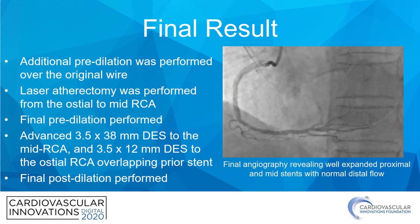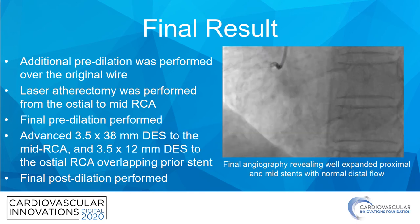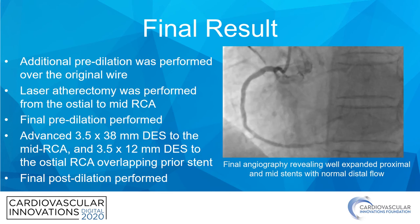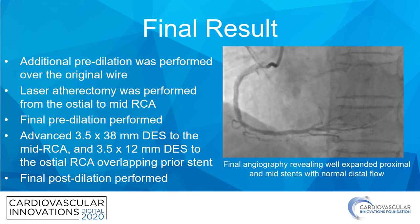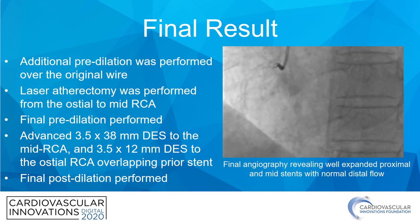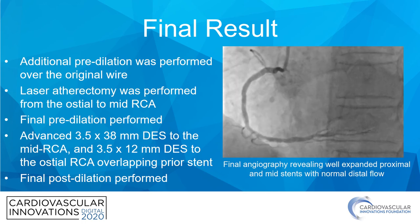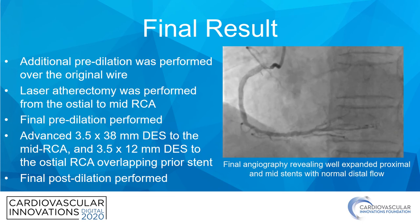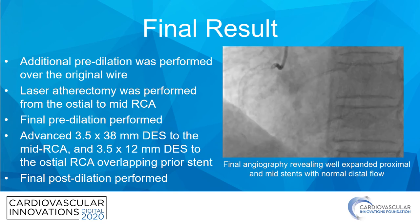Following this, additional vessel preparation was performed with further pre-dilation over the original wire. We performed multiple runs of laser atherectomy, both proximal and to the mid-RCA, and some final pre-dilations were performed. Ultimately, a 3.5 by 38 millimeter drug-eluting stent was deployed in the mid-RCA, and a 3.5 by 12 to the osteo-RCA overlapping the prior stent. A final post-dilation was performed, demonstrating good stent expansion and normal distal coronary flow.